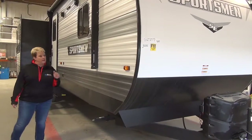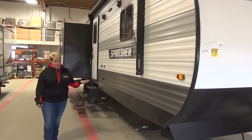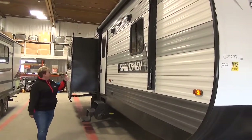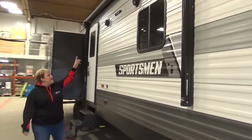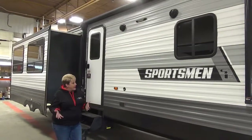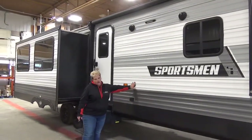As you can see, we have the aluminum exterior here. This coach is fully enclosed and heated underbelly as well. Nice power awning and your outside speakers. They've also given you the little LED light strip here for your campsite lighting, electrical outlets, and cable hookup.